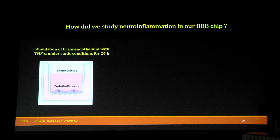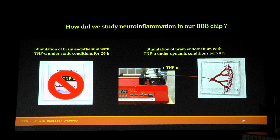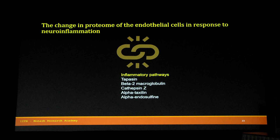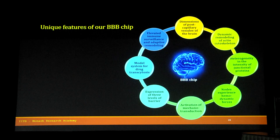As an application, we studied neuroinflammation. In conventional models, TNF-alpha is added to static transwells, but this is not the case in vivo — stoppage of blood flow would stop brain function. We added TNF-alpha to the cell culture media under dynamic conditions. As expected, there was a discontinuous network of tight junctions. Full-length proteomic studies showed a 3.5-fold increase in immune surveillance and inflammatory pathways, downregulation of cytoskeletal and tight junction proteins, but upregulation of metabolic pathways, suggesting the cells started metabolizing the cytokines.